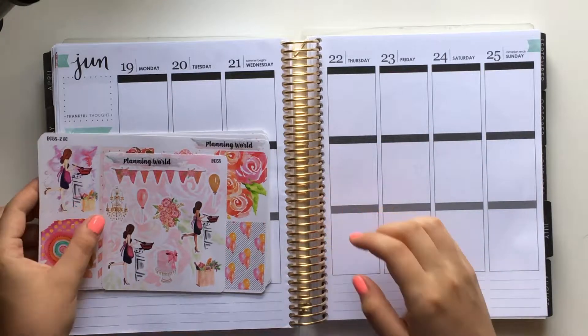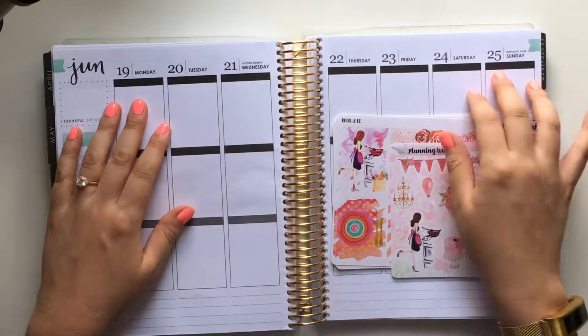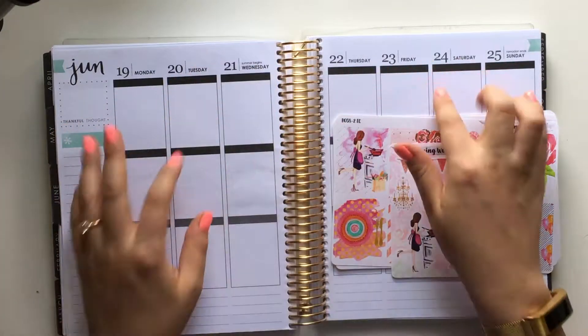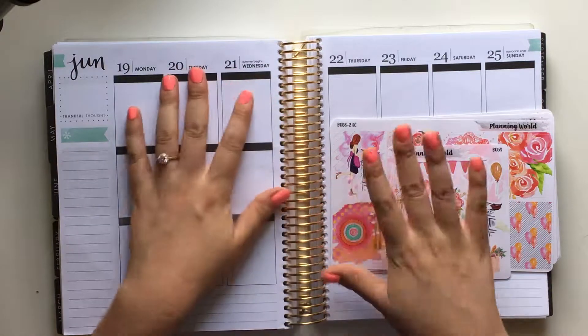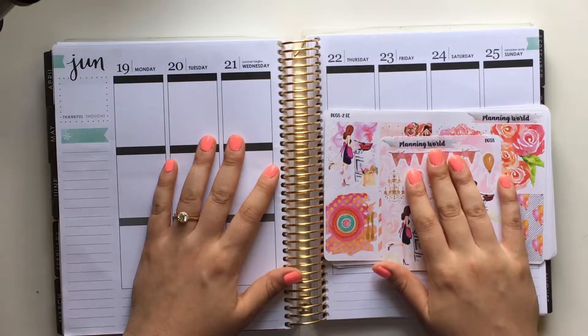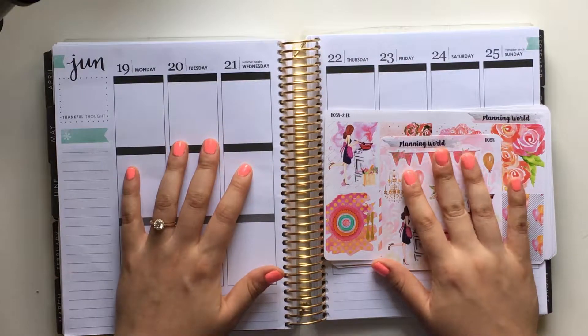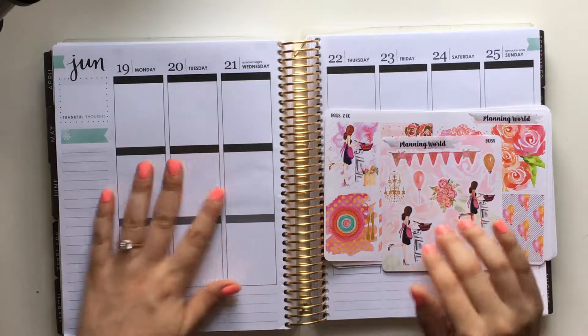Hi everyone! I'm super excited to do this plan with me. It is the last week that I'm going to be using this planner from Erin Condren. I have loved it — I love the headers, I love the neutral, I love everything — but I am going to be transitioning into my new planner for next week, so we will see how that goes.